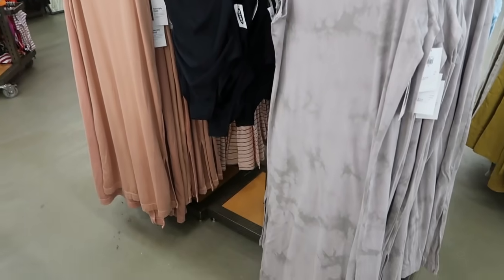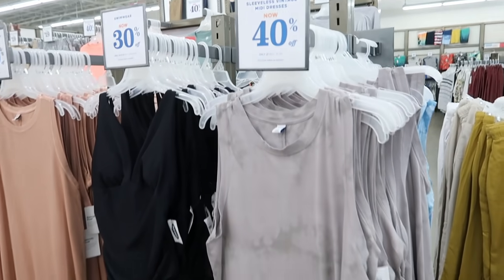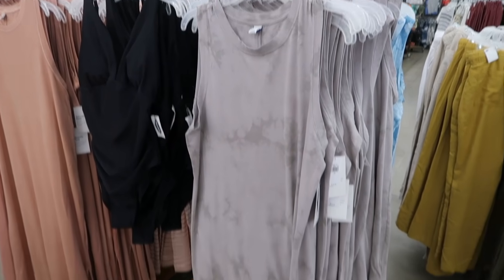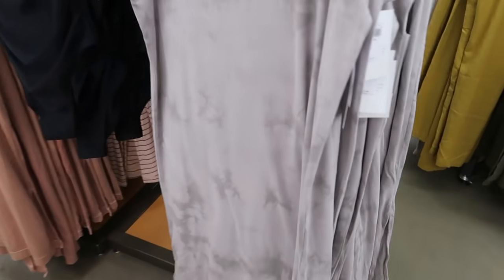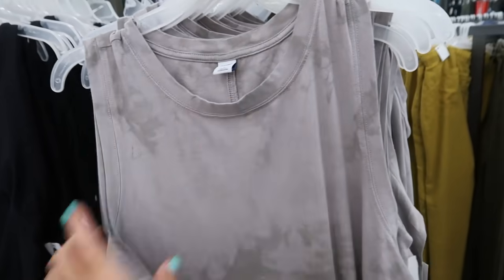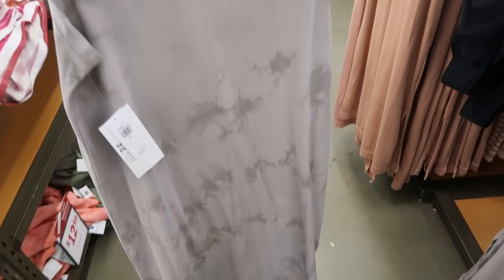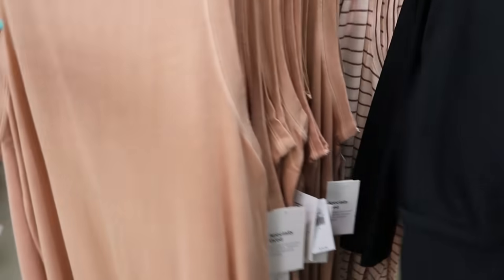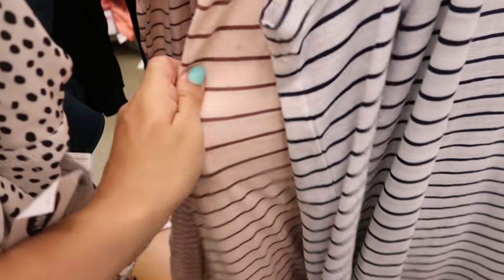These sleeveless midi length dresses — it says they're the vintage style — are 40% off, normally $34.99, going to be $21. I don't remember ever seeing these before. They have slits on the sides, super soft fabric, and a crew neckline. It comes in gray, rust, blue tie-dye, and a stripe with pink and a little brown in there.